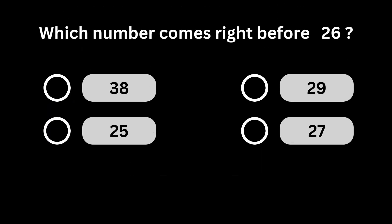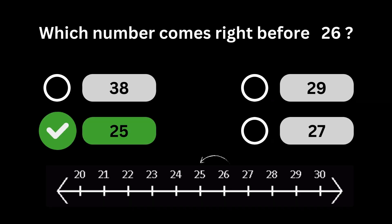Which number comes right before 26? Number 25 comes right before number 26.